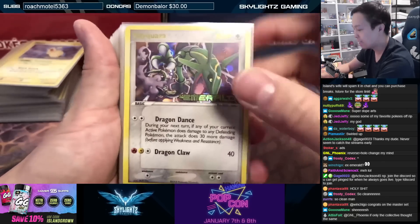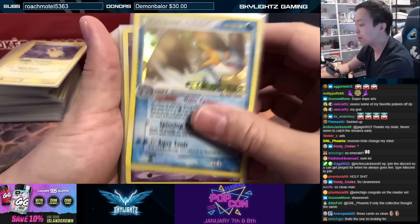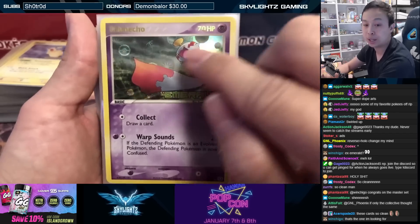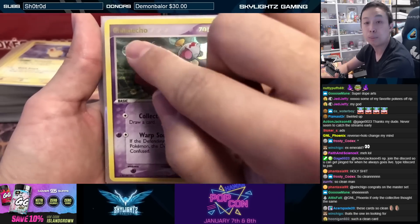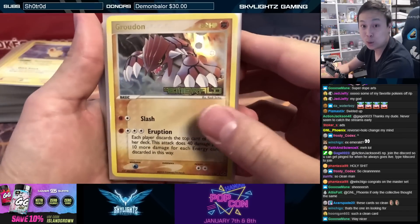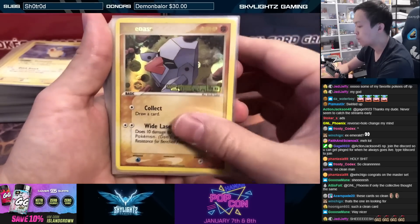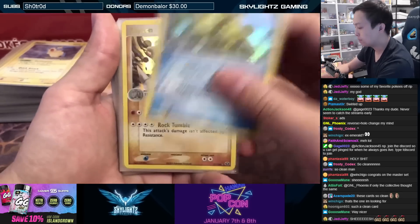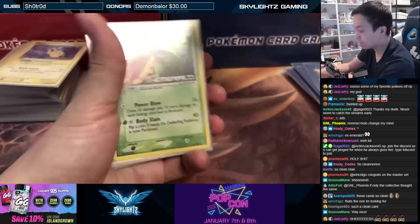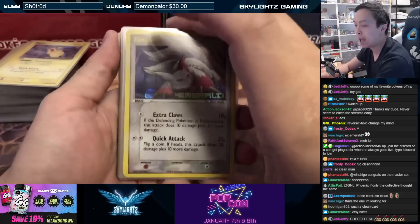Rayquaza — look how much crazier these are as reverses. They're actually a lot more expensive too. The holo pattern is so nice, with the stamp and the Pokémon name in gold. They do the gold treatment just for the rares. Commons and uncommons will still have the pattern and stamp but won't be in gold. Chimecho, Glalie, the other Groudon — there are two Groudon artworks — Kyogre, Manetric, Nosepass, Relicanth, Rhydon, Seviper, Zangoose.